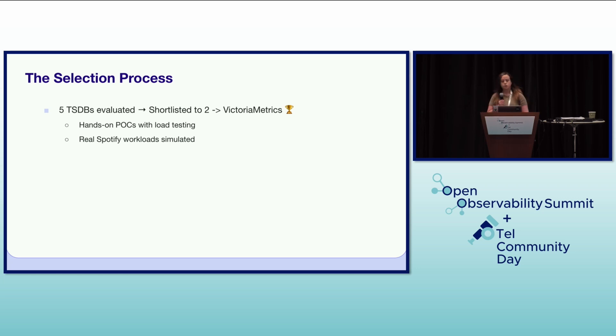In the selection process, we initially evaluated five different time series databases and shortlisted them to two. Ultimately, we picked VictoriaMetrics as the winning solution. The decision was based on hands-on proof of concepts that included extensive load testing, simulating real Spotify workloads to ensure the chosen solution could handle our scale and specific requirements.